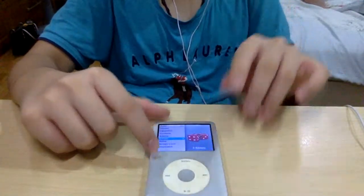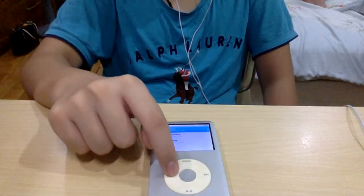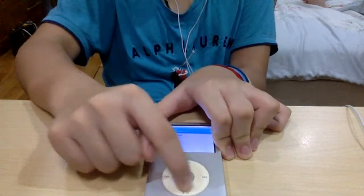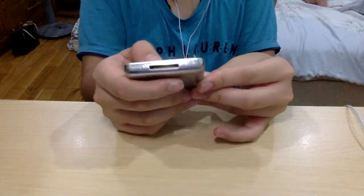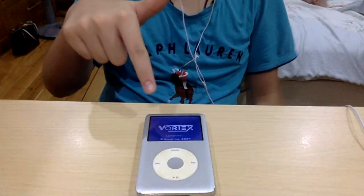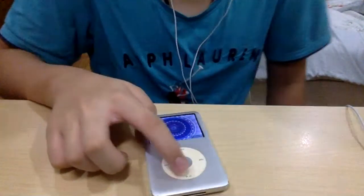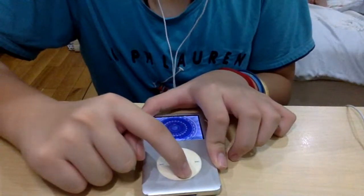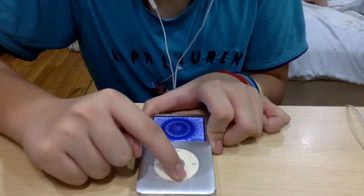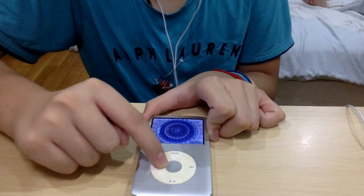I will demo a game now. It's a simple game — no sound — but you can play it. Since it's about two minutes, I'll play through this game now.